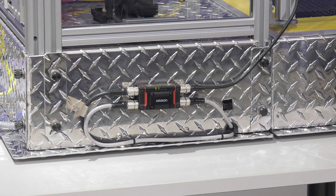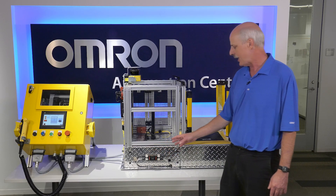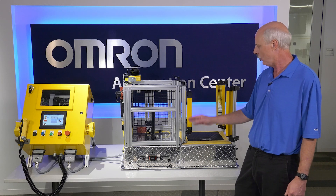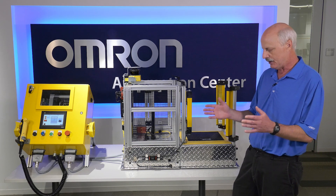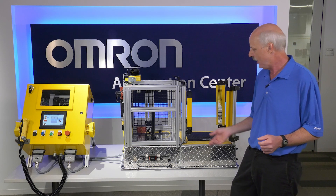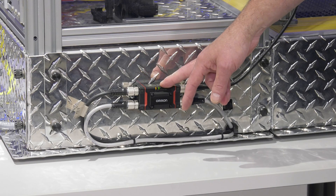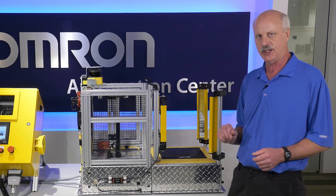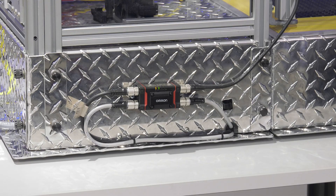Along with the F3SG safety light curtain, we have what we call the intelligent tap. The intelligent tap allows you to download programs to multiple light curtains. So if you're an OEM making consistent machines, you can set up the settings in the intelligent tap, upload those settings to the light curtain, then move that tap to several machines and upload to each light curtain to program them in a special way.